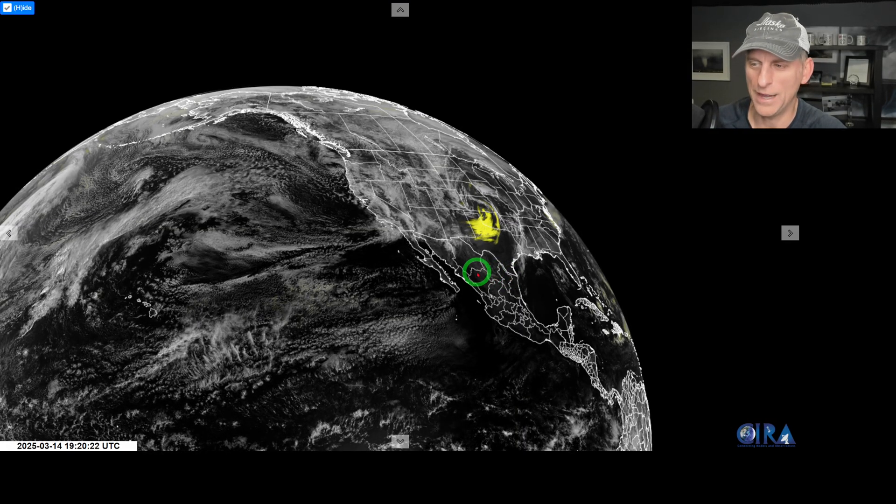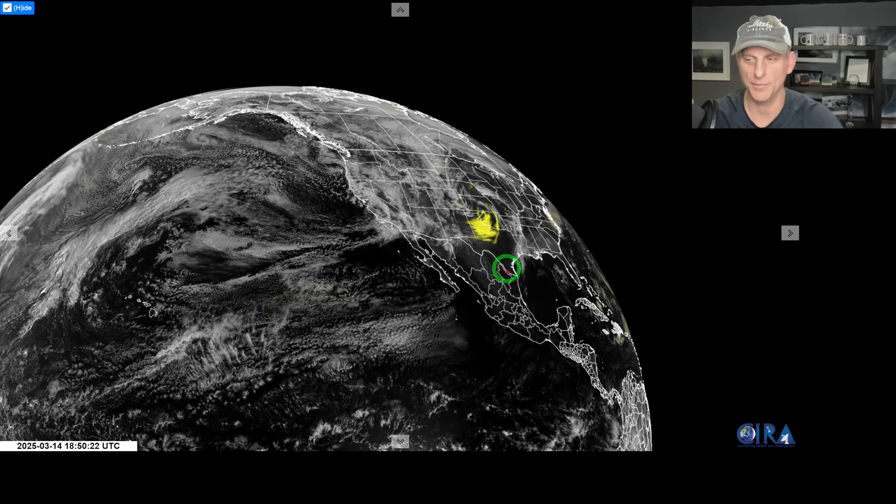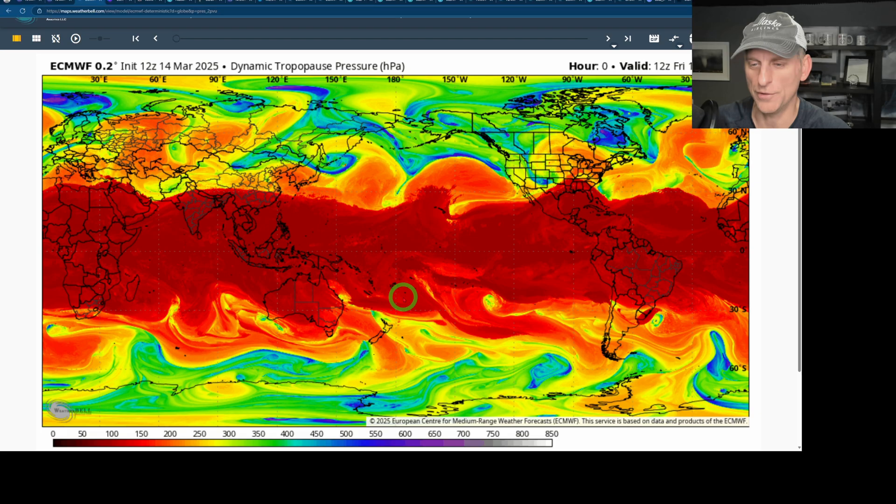So the biggest, baddest storm right now is across the lower 48 of the United States. You may say, what in the world are you showing me here? What is this yellow emerging across Texas, Oklahoma and pushing off to the east? Well, that is blowing dust, folks, and I'm going to show you more on that in a moment. We're going to talk about this storm in a little bit of detail, but let's go over a couple other things first.